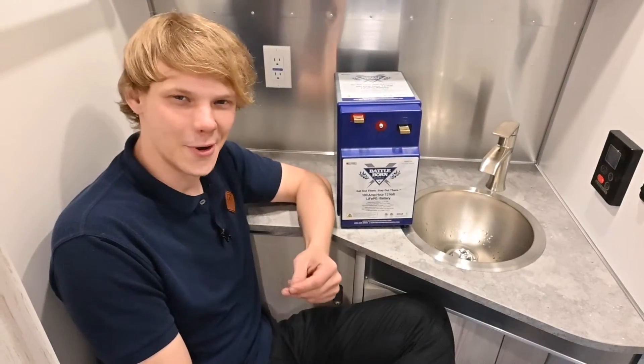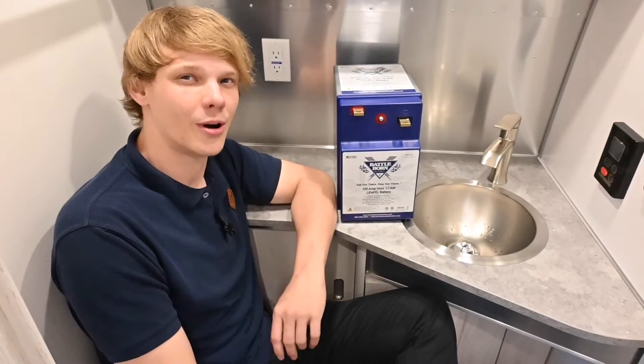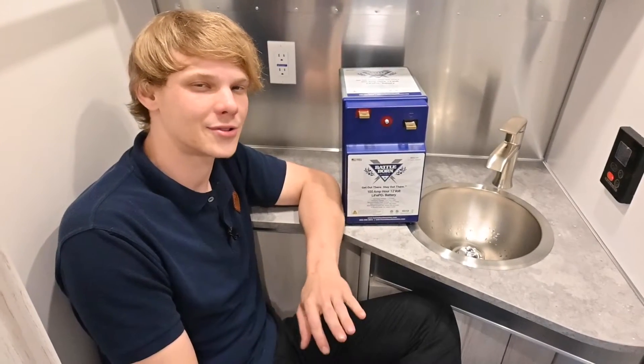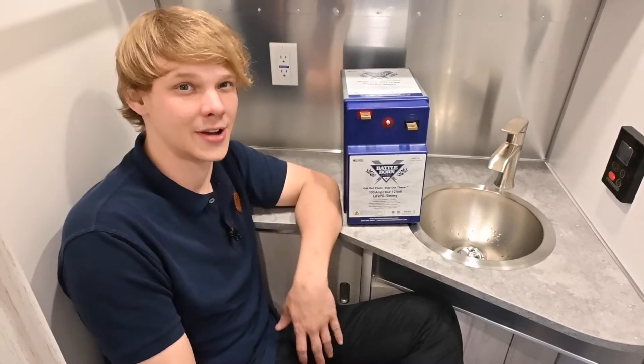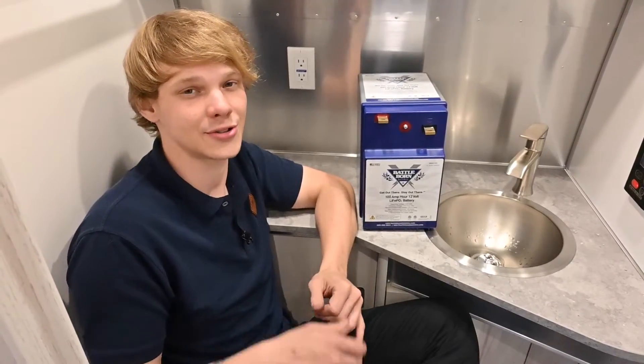Let's talk money. Despite the higher upfront cost of lithium batteries, they do offer superior value in the long run. With an impressive lifespan and outstanding performance, Battle Born lithium batteries are more than just an expense — they're an investment in reliable, efficient power for your Airstream, promising savings and hassle-free adventures in the long term.